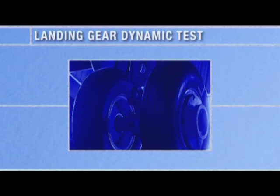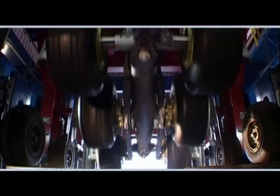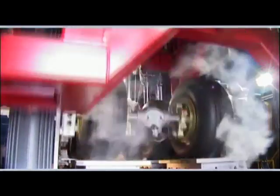A specially developed test machine called MEGA was used at SEAT Toulouse to qualify the A380's landing gear endurance and capability to stand the worst conditions of its future service life.